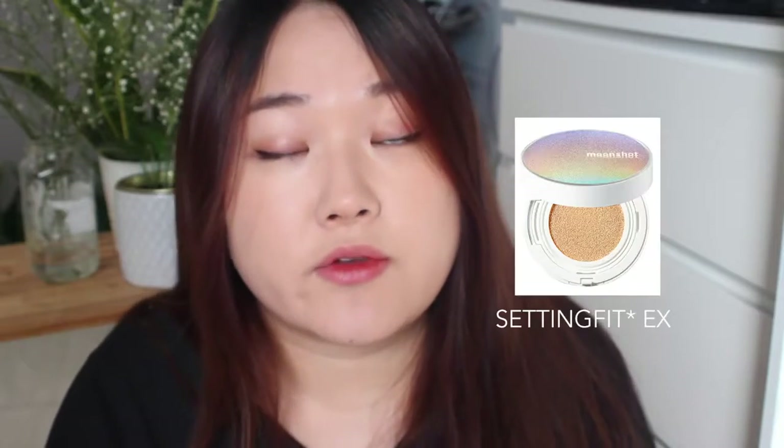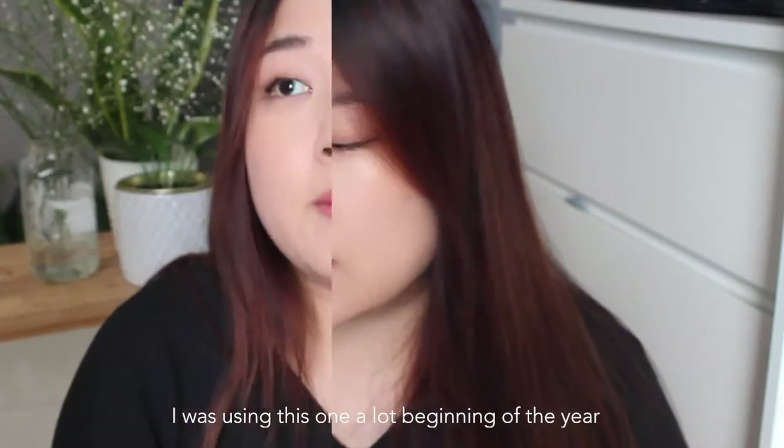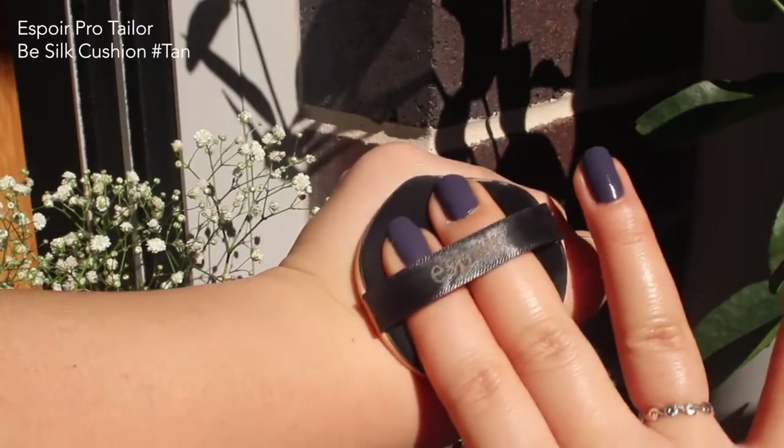I think it's great for people with combo skin or oily skin — more so combo skin, but I think even dry skin people can use this. I also really like the Correct Fit EX, which is the newer version, but I didn't include it because I feel like I didn't use it enough. I only have two cushion favorites. The next one is the Espoir Pro Taylor B Silk Cushion in Tan.